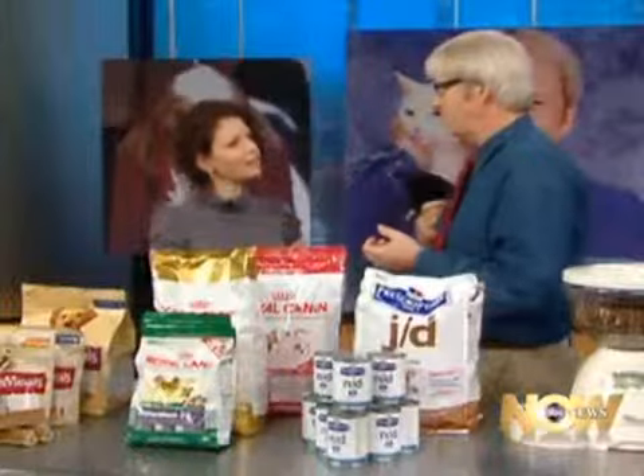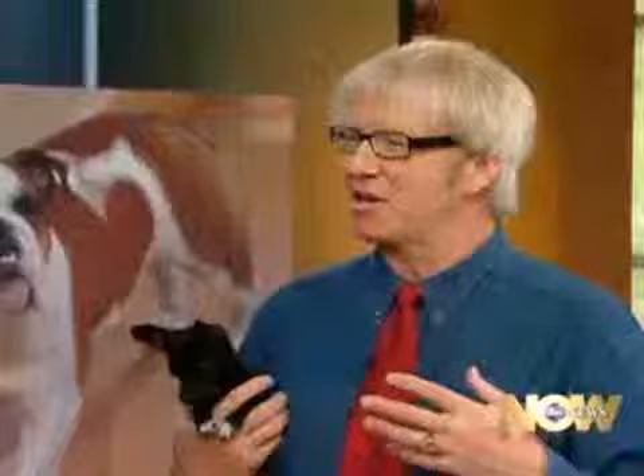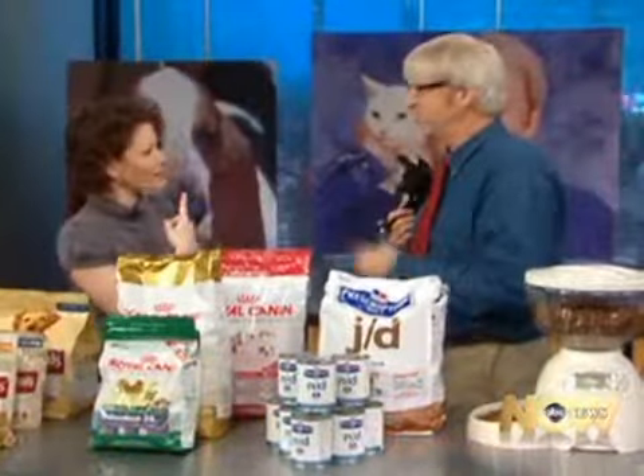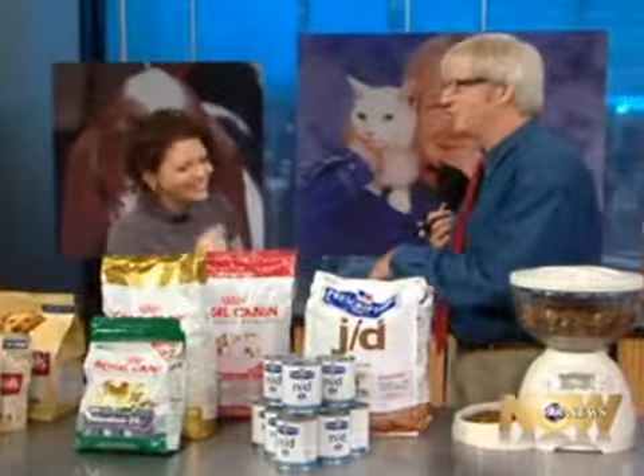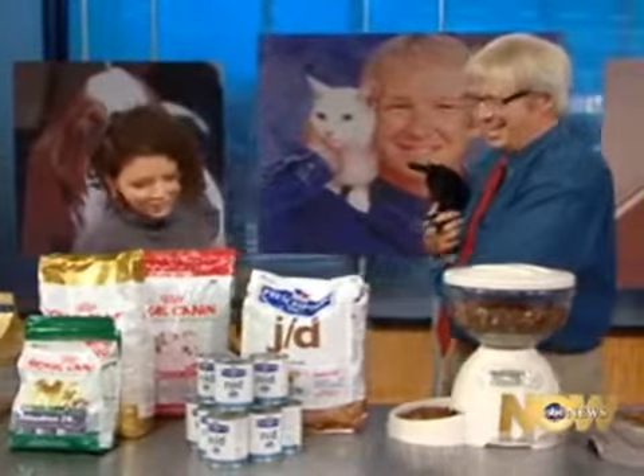They even have a food for poodles that actually makes their hair curly — it works on the sulfur bonds in their hair. So there's so much science that's gone into what diseases and conditions different breeds get, and now we have foods that will help prevent those problems or help treat them. They should have human food for curly-haired girls and guys!